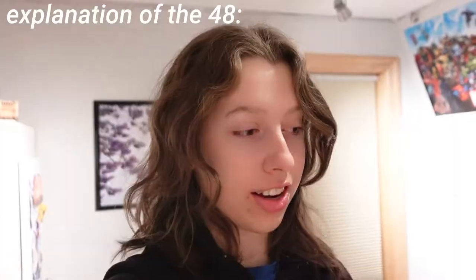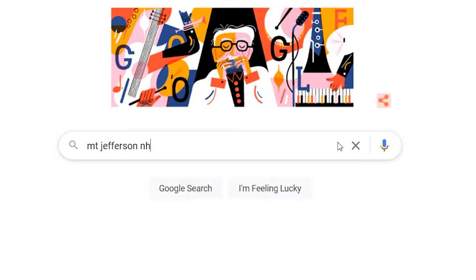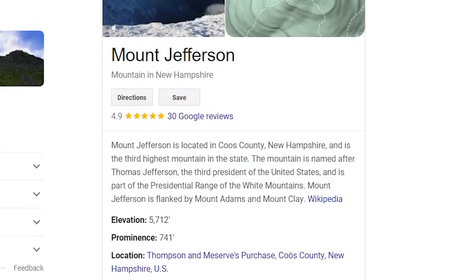Hey guys, it's Rosie, welcome back. Today I'm going to be taking you guys winter hiking, but this isn't just any winter hike — it is my last of the New Hampshire 48 in the winter. There are 48 4,000-footers in New Hampshire and it's a list that hikers do. I've done the 48 in the summer, the 67 which is the 67 4,000-footers in New England, and the 100 highest mountains in New England. So we came back to finish the New Hampshire 48 in the winter today. The mountain is Jefferson, which is the third highest. It definitely wasn't our first choice to finish on but it kind of just worked out that way with the weather.